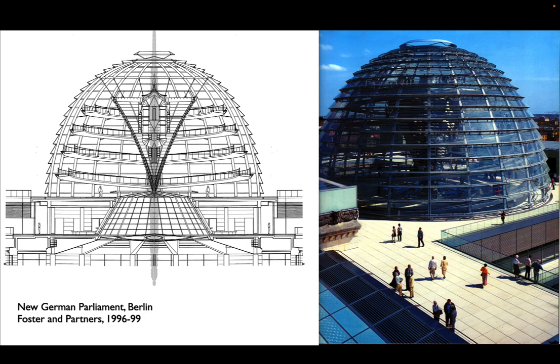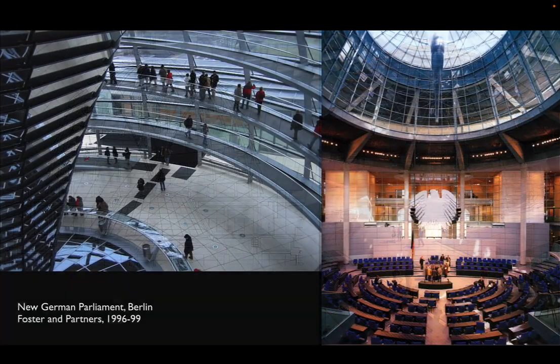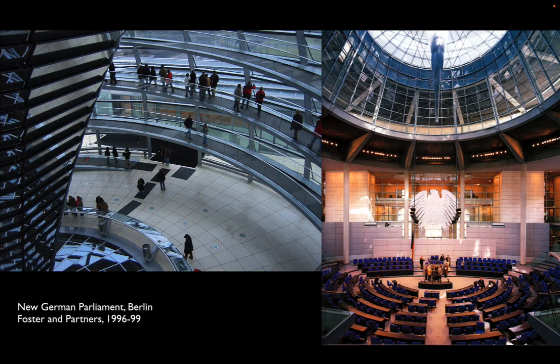Here in section, you can see that there's an observation ramp that climbs the dome. The visitors to the Reichstag — the people — are put above the parliament, an architectural statement that had political implications. And once you're inside, you see that you can look down both into the parliament chamber on the right, but you can also look out over the city. And the Fresnel mirror, bringing in that horizontal daylight, directs it down so that the chamber kind of glows below.